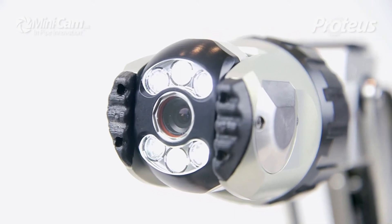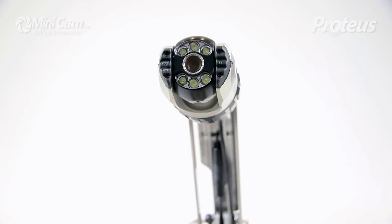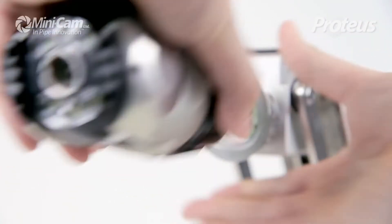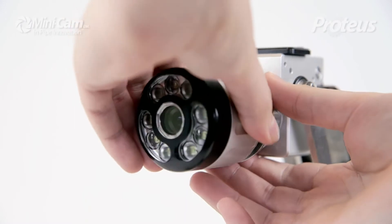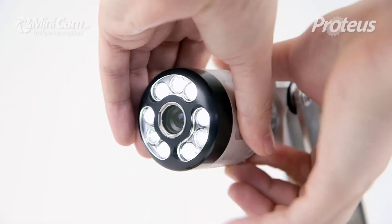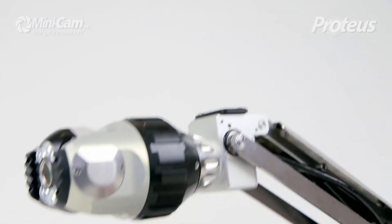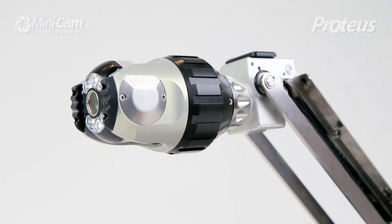When it comes to inspection, the Proteus crawler is a high-spec eye into the unknown. With changeable camera heads, you can equip it with a fixed axial or pan and rotate camera. And the built-in elevator gives you the option to inspect pipes even with a very wide bore.